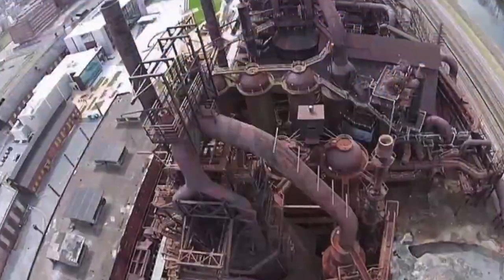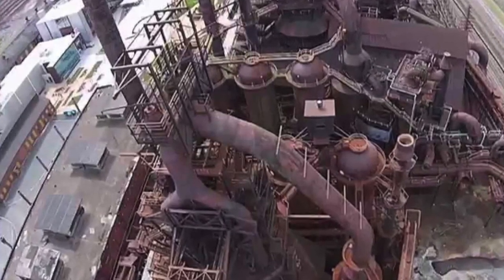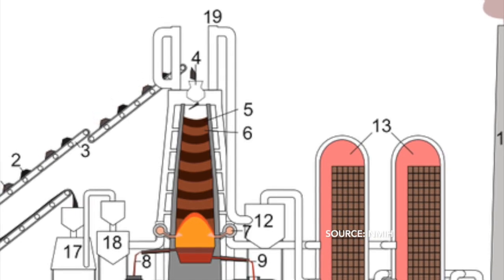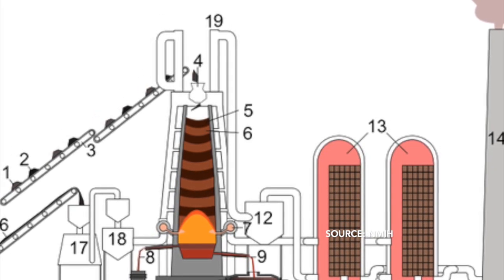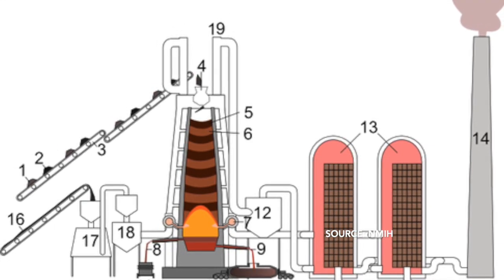A blast furnace is a type of metallurgical furnace used for smelting to produce industrial metals, generally pig iron, but also others such as lead or copper. Blast refers to the combustion air being forced or supplied above atmospheric pressure. In a blast furnace, fuel, coke,